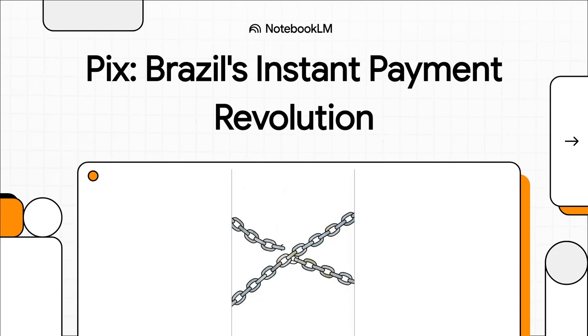Welcome to The Explainer. Today we're diving into something pretty amazing happening in Brazil — a payment system built by the government that is so simple and so incredibly fast, it honestly makes you wonder what the rest of us are doing. It's called PIX, and it's a total game changer.